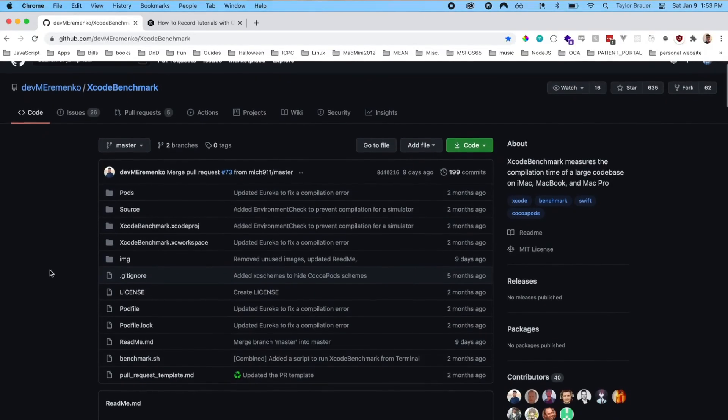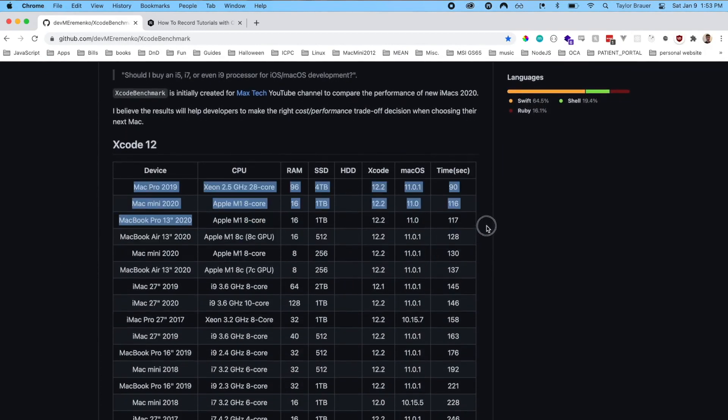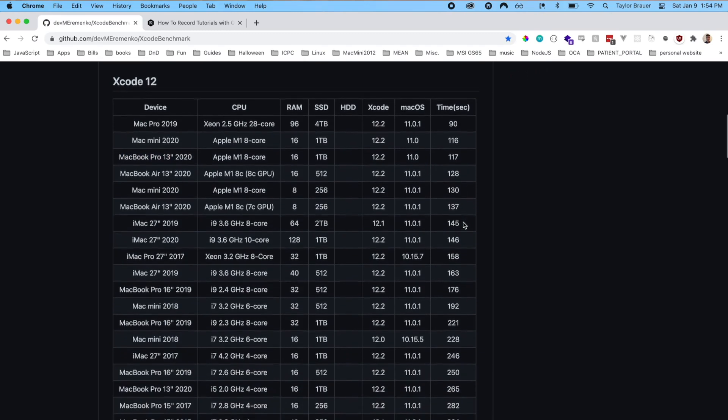I'm going to start off with the speed of this M1 MacBook Pro. It's fast — really, really fast. It's incredible. This machine is only beaten by two other Apple devices: the Mac mini 16 gig and the monstrous Mac Pro, which starts at $6,000 US. This placement is based on the Xcode benchmark, which I'll have linked in the description. Basically, it runs a large compile on Xcode and benchmarks the time to complete. My exact configuration places third in the chart, only beaten by the Mac mini and the 28-core Mac Pro. That is just incredible for the size and power efficiency of this machine.